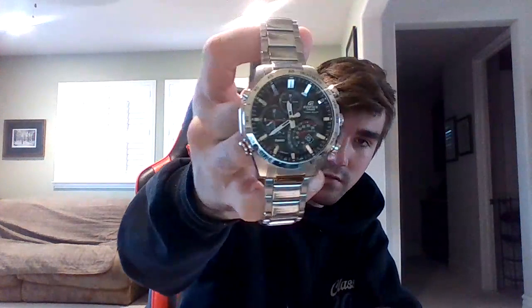Next is my Casio Edifice Solar Bluetooth. Pretty uncommon watch. It has a load of features — Bluetooth connectivity that syncs up to your phone, solar power. It's got Bluetooth, GMT, day of the week, tachymeter, chronograph, 24 hours, and two different time zones. Quite nice.